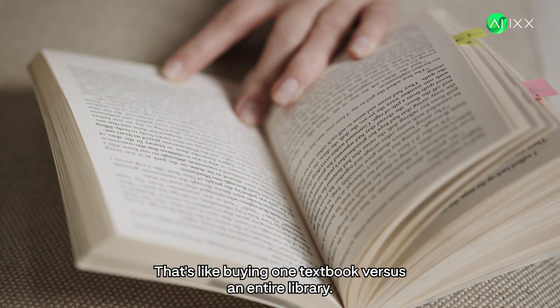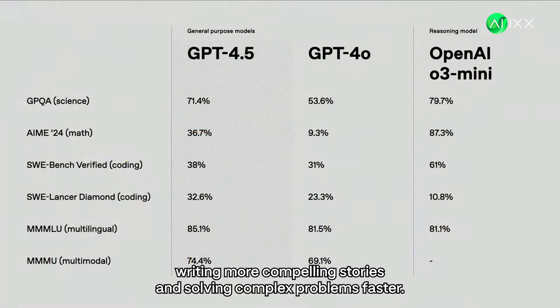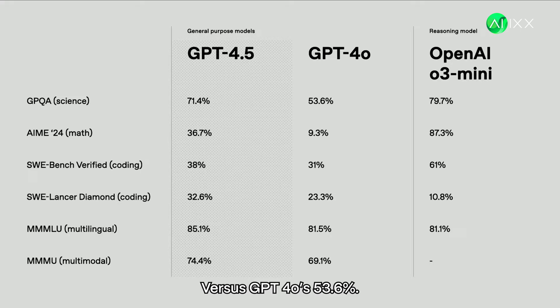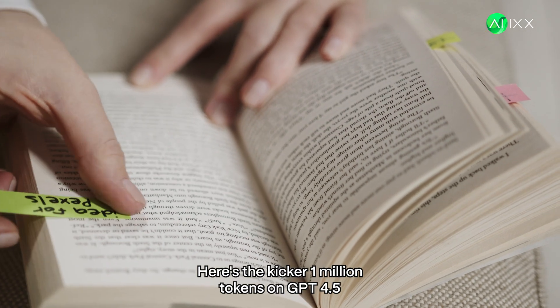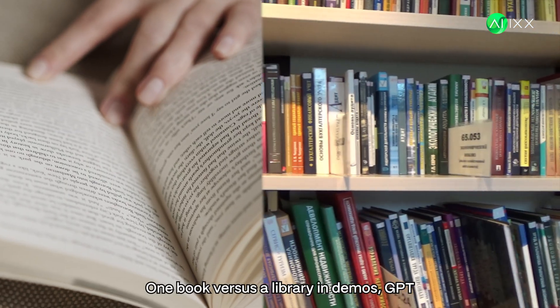Let's put this in perspective. For the price of 1 million tokens with GPT 4.5, you could process 750 million tokens with Gemini Flash. That's like buying one textbook versus an entire library. It hits 71.4% accuracy on science questions versus GPT 4.0's 53.6%. Is that improvement worth a 750x price premium? 1 million tokens on GPT 4.5 costs the same as 750 million on Gemini Flash — one book versus a library.